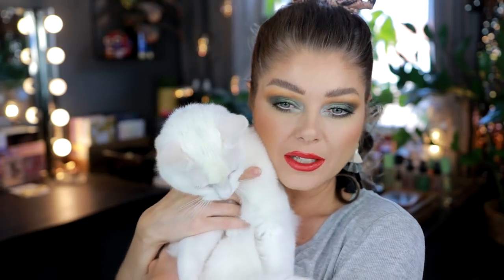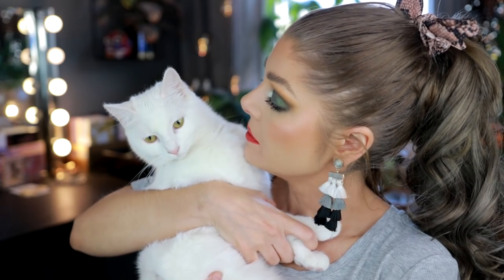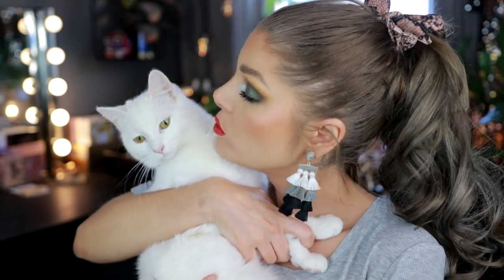I hope they come out with more colors in this line — I love how creamy and emollient these are. And then my cat Kringla wanted to come in and say hello, though she decided she didn't really want to cuddle with mom's red lip.